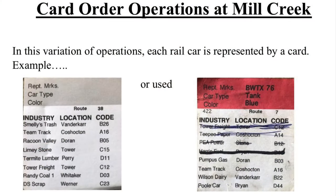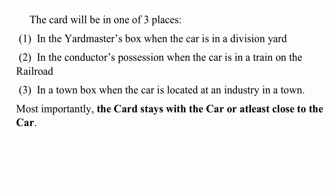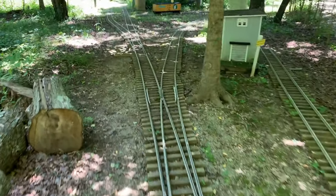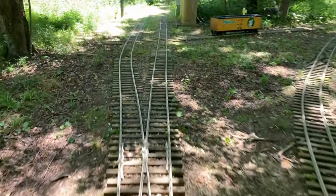Card order operations at Mill Creek: in this variation of operations, each rail car is represented by a card — two examples are shown. The card will be in one of three places: in the yardmaster's box when the car is in a division yard, in the conductor's possession when the car is in a train on the railroad, or in a town box when the car is located at an industry in a town. Most importantly, the card stays with the car, or at least close to the car.